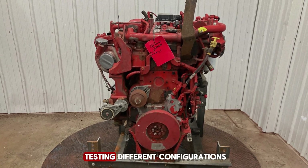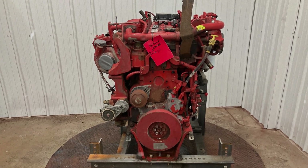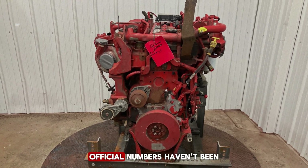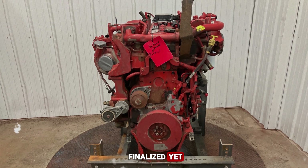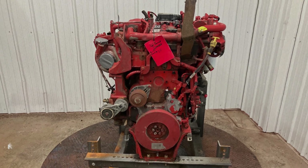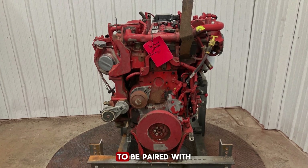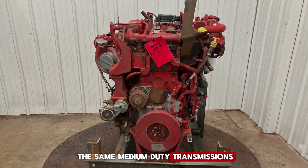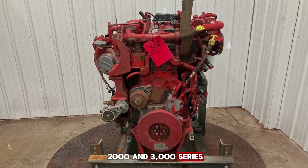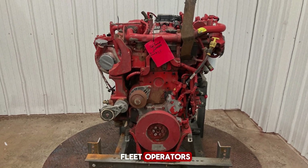Cummins has also been testing different configurations, including versions with 200 HP and 600 pound-feet of torque, 220 HP, and 260 HP paired with the same 600 pound-feet of torque rating. Official numbers haven't been finalized yet, but the idea is to offer flexibility across different applications. Compatibility is another key factor. Cummins plans for the B6.7 Octane to be paired with the same medium-duty transmissions that its diesel sibling uses, such as the Allison 2000 and 3000 series, making integration into existing truck platforms easier for manufacturers and fleet operators.